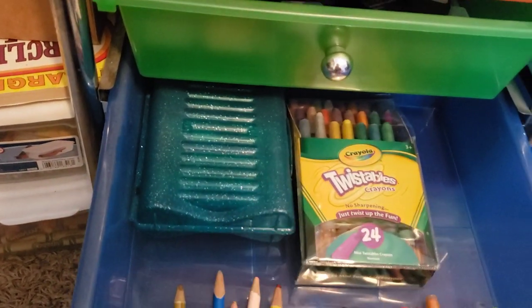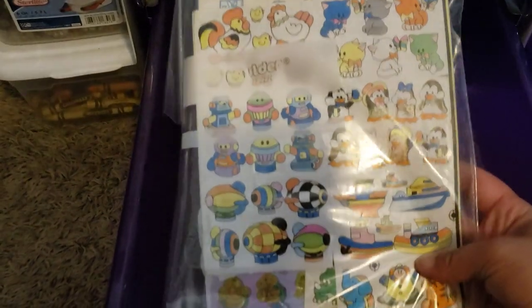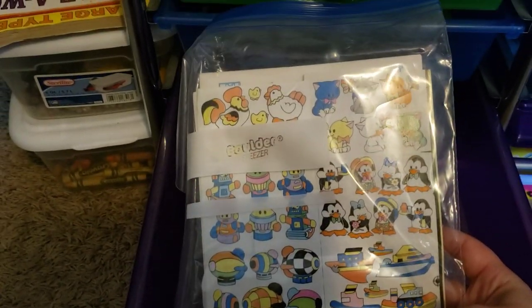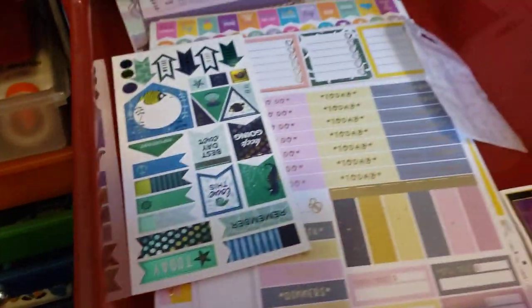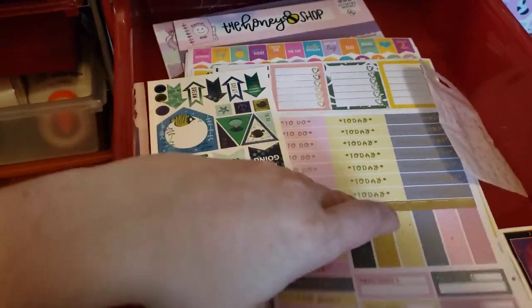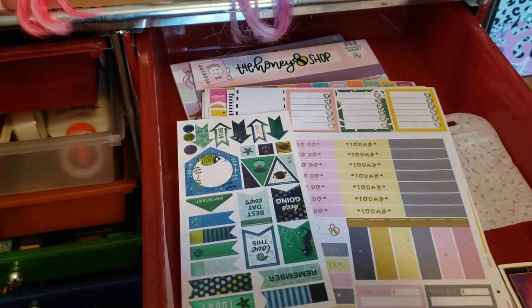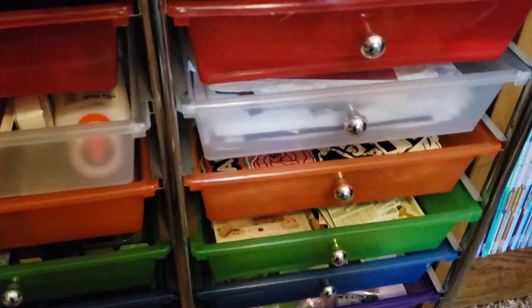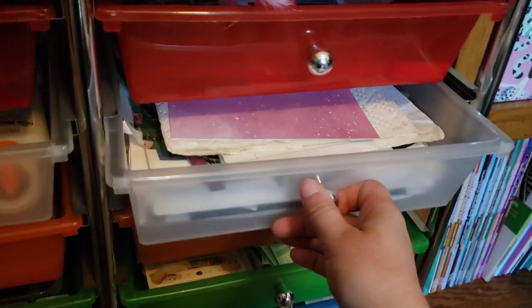A lot of this stuff we've had since we were kids. In here I just keep my nostalgic 80s and 90s stickers — I've got a whole bunch of them, and they are probably never going to be used. In this one I have some planner stickers. I know a lot of this stuff isn't technically coloring related, but I do have a lot of other stuff. And then this is all just extra papers for junk journaling, for making pages, paper scraps and things.